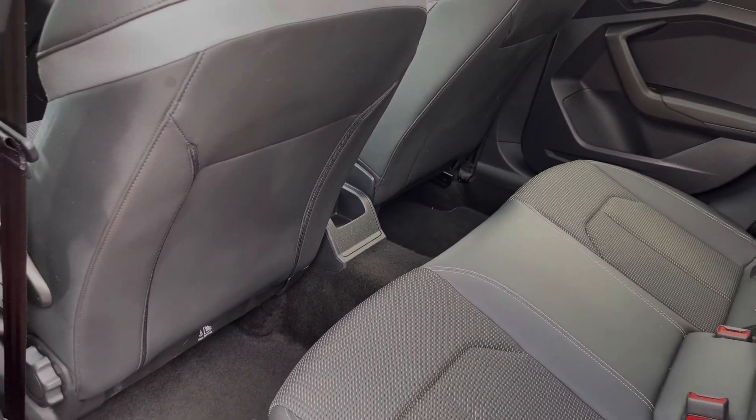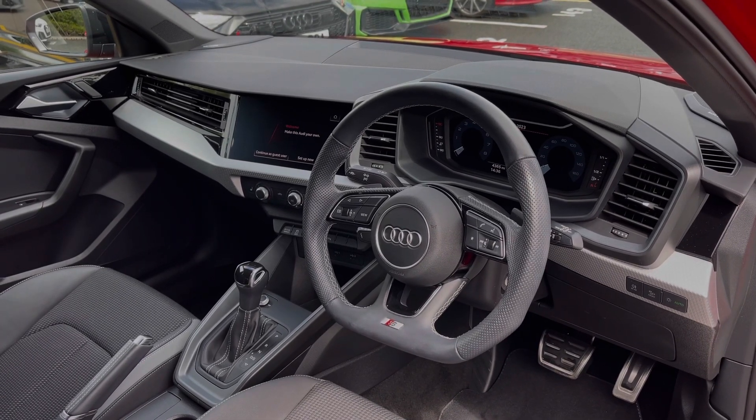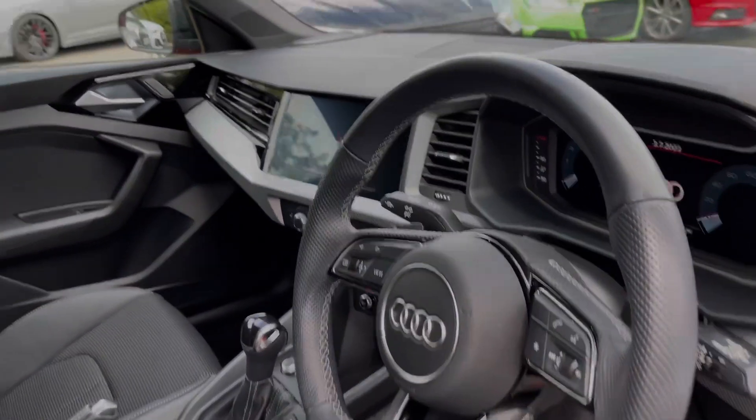To the front of the vehicle, the flat-bottom full leather multifunction steering wheel is grouped with the Audi virtual cockpit display, and to the centre of the car's dash we have the large intuitive multimedia touchscreen. As mentioned, this car does come with the S-Tronic automatic gearbox.